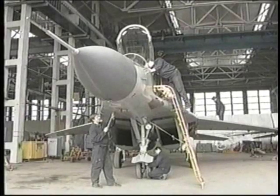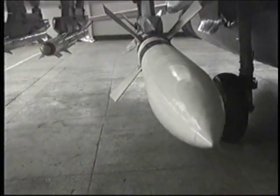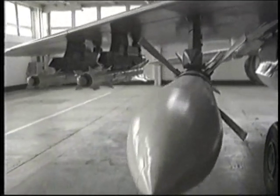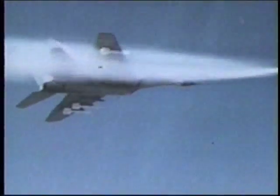The MiG-29's weapons include up to six air-to-air guided missiles and a 30-millimeter cannon with 150 rounds that can fire at a rate of 30 rounds per second. The plane also can carry bombs slung under the wings or air-to-ground rockets.